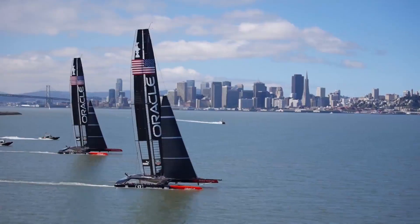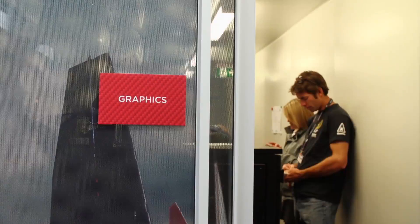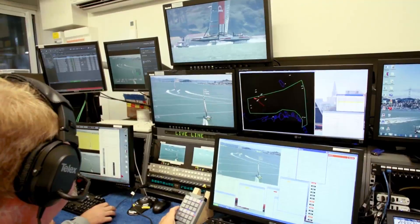Honey's latest project is the America's Cup, so we headed down to San Francisco's Pier 29 to see how he and his team are applying their skills to the world of sailing. I'm standing here with Stan Honey, who's the director of technology for this entire America's Cup. What are the particular challenges with sailing, especially when you're trying to graphically represent what's happening?